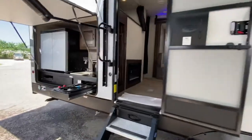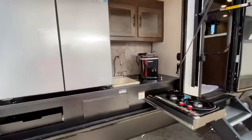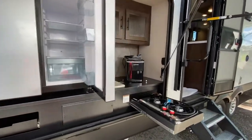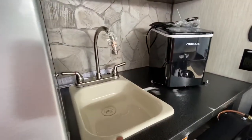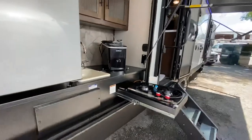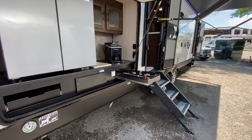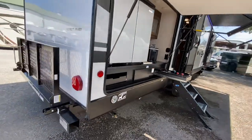There's a huge rear kitchen in this trailer: double fridge, ice maker, two burner stove top, fully functional sink, some power outlets, some outdoor lights, and even some storage space as well. There's also a rear drop-down cargo rack.